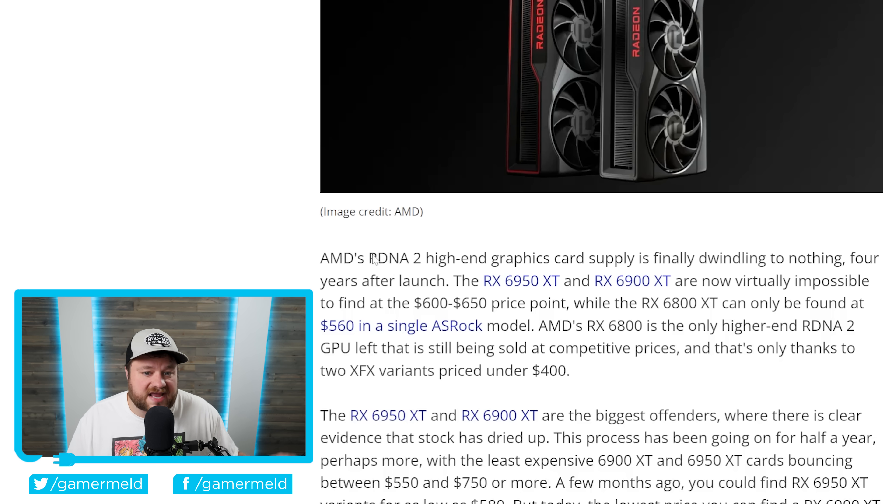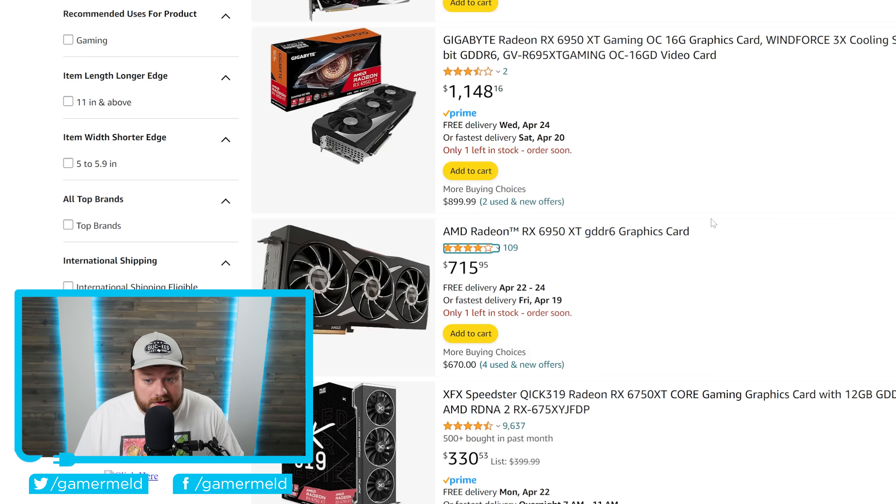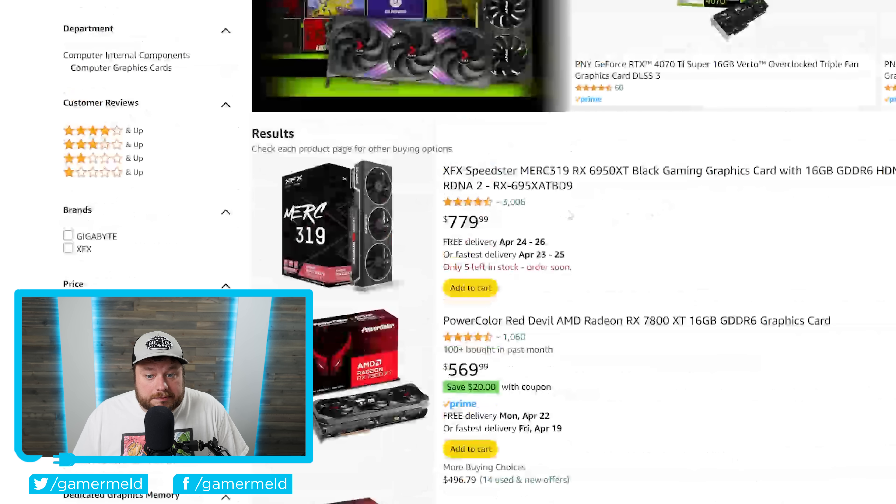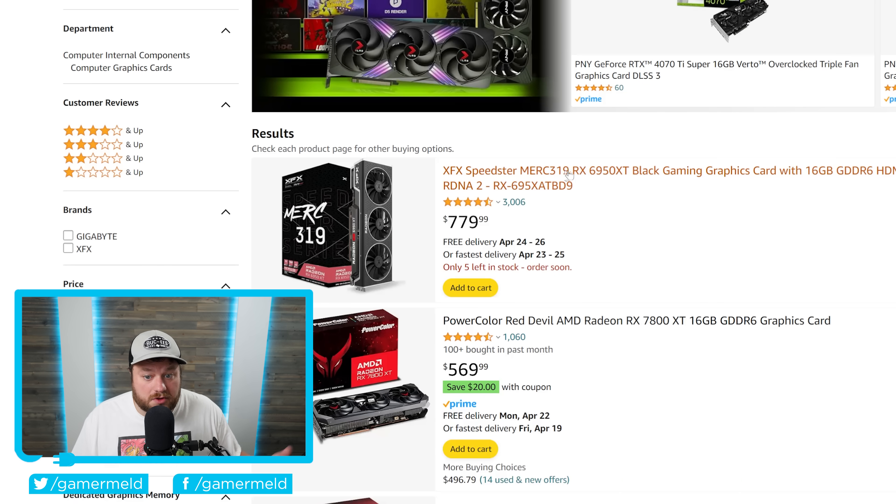As you can see right here from Tom's Hardware, AMD's RDNA 2 high-end graphics card supply is finally dwindling to nothing, four years after launch. Specifically, these are the higher-end GPUs we're looking at. As of right now, the 6800 is the only higher-end RDNA 2 GPU that's left at decent prices, and that's only thanks to two XFX variants priced under $400. The 6950 XT and 6900 XT are another story — they do have them in stock, but they're much higher than they were not too long ago.